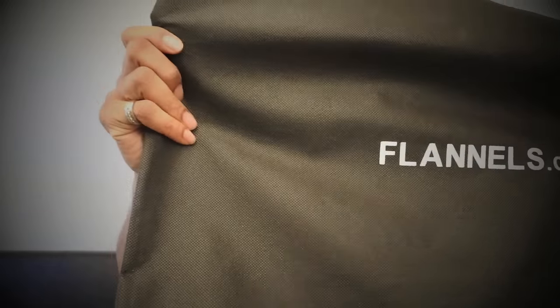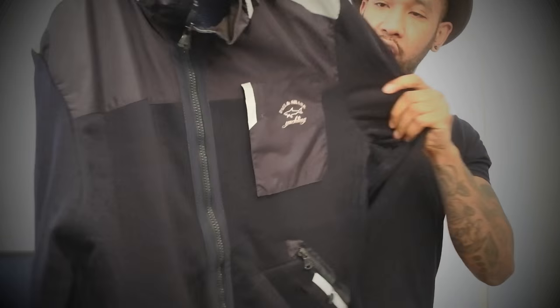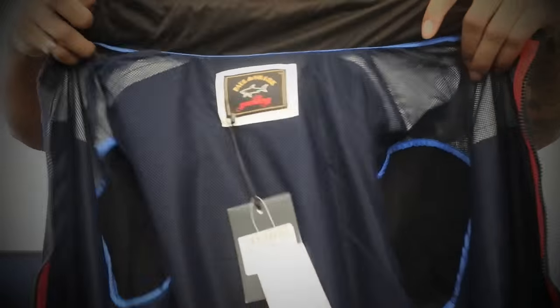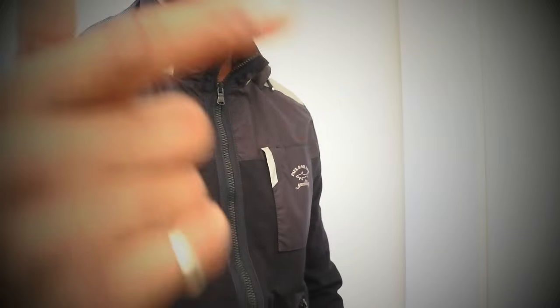Got all this stuff right here from Flannels. You lot have been asking me for ages saying Hoxton, when are you gonna start doing some Paul and Shark — so I thought you know what, let me get this show on the road and get some Paul and Shark in. Got this nice Paul and Shark hooded jacket top right here — it's not really a jacket, it's more like a jacket-hoodie. Got Paul and Shark on the back. This is the first time I've got Paul and Shark in, so I'm really looking forward to giving it a review.